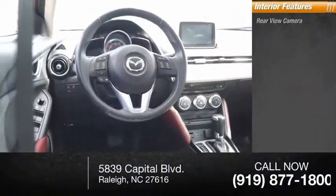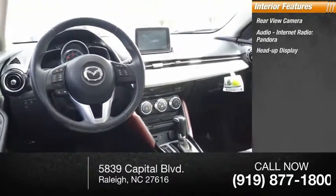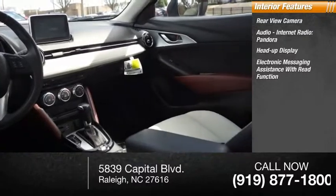Inside you'll find a rear-view camera, internet radio with Pandora, heads-up display, and electronic messaging assistance with read function.